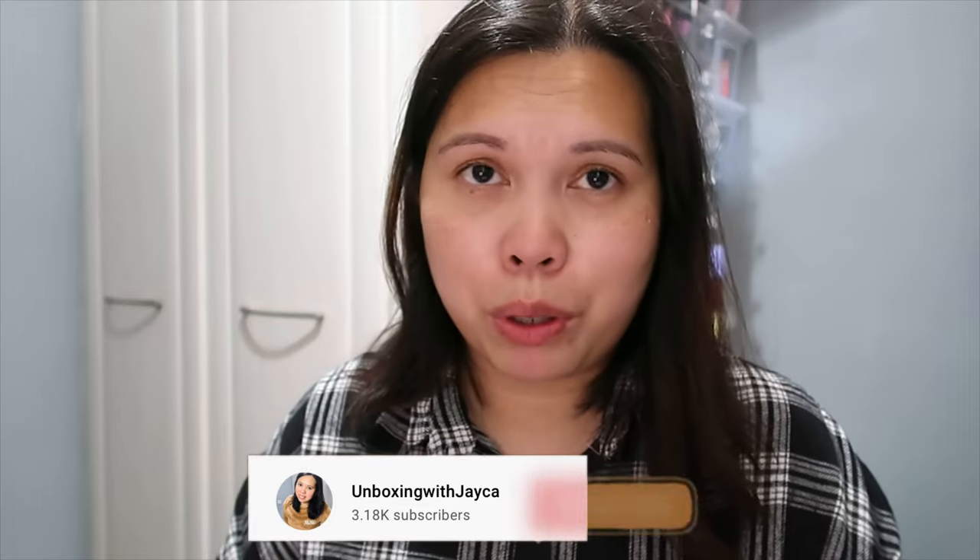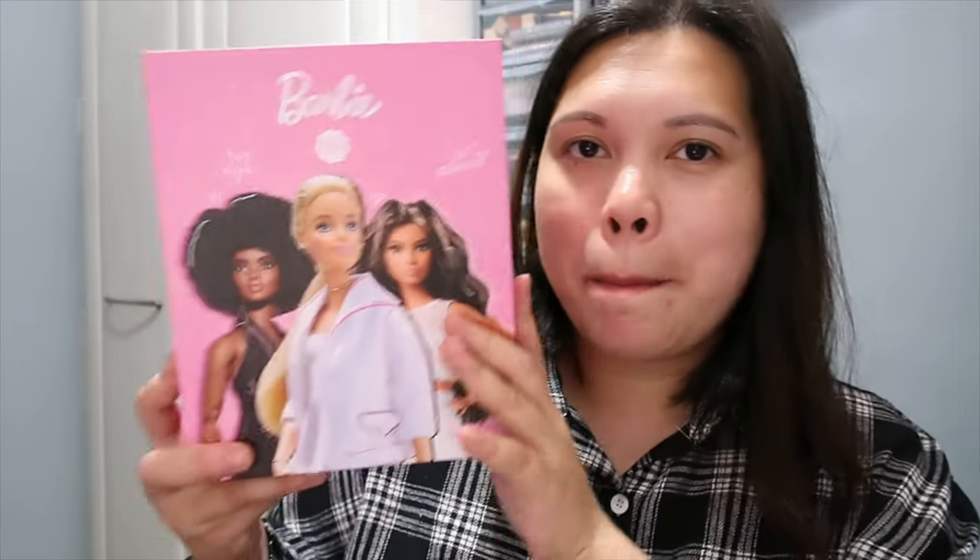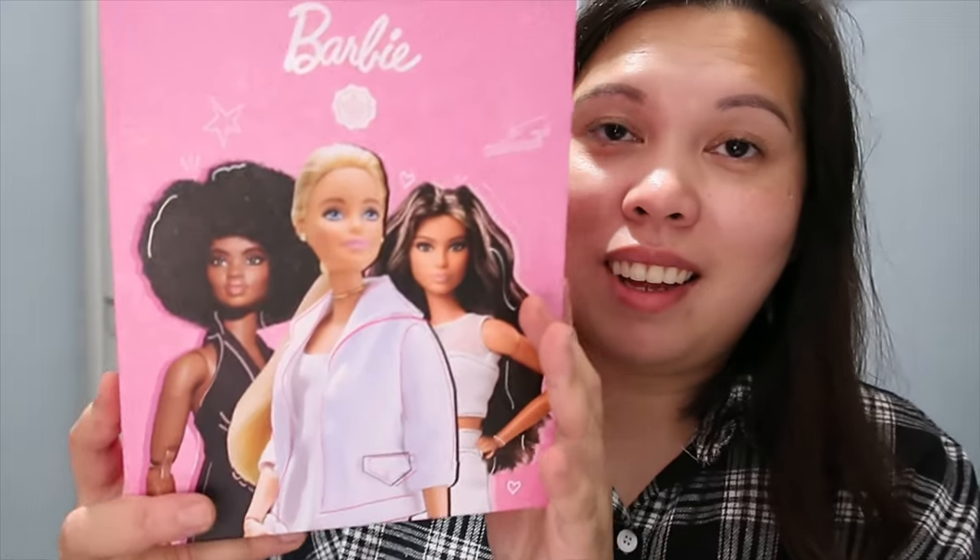Thank you so much for tuning in again and thank you for your continuing support. So yes, we're unboxing a limited edition box from GlossyBox — this is their first collaboration with Barbie. I really love the box; my daughter loves Barbie so I'll give her this box just to put her Barbies inside. Inside it looks like this with a pink fuchsia ribbon.